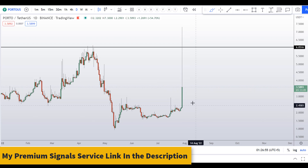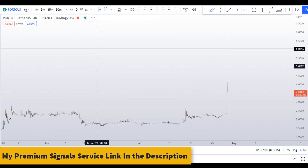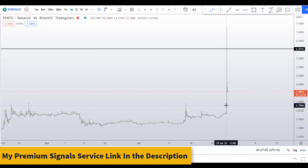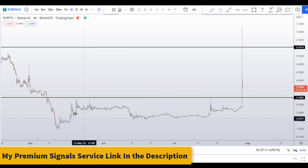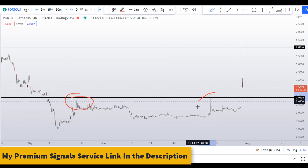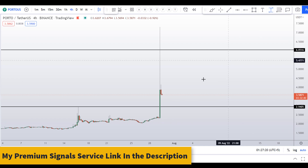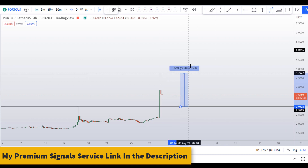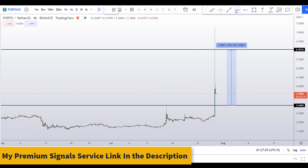Let me go to the four-hour chart to analyze this further and give you dip level entries. According to me, the first level is around $2.94 — you can see support and resistance here — and when price comes down here we might see a bounce. So if you take a long here, not financial advice, your take profit should be at the next resistance, which would be a gain of about 104 percent.